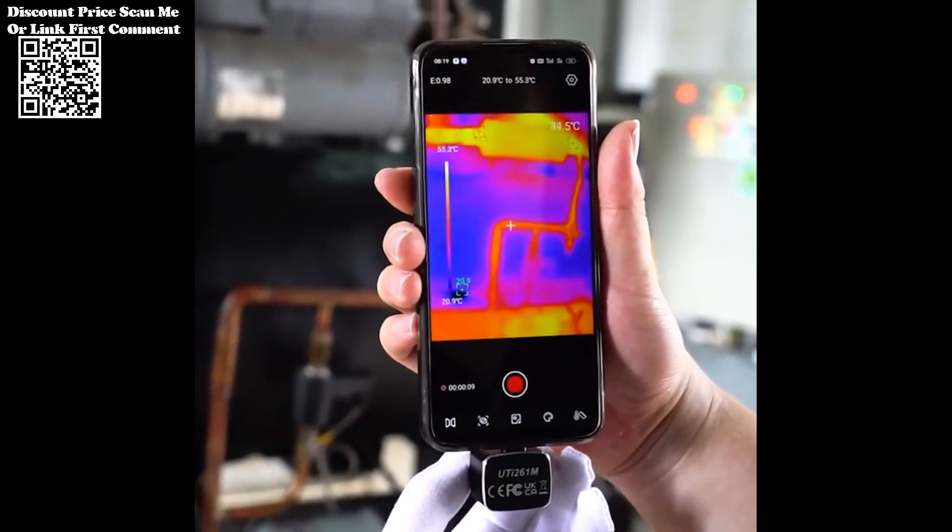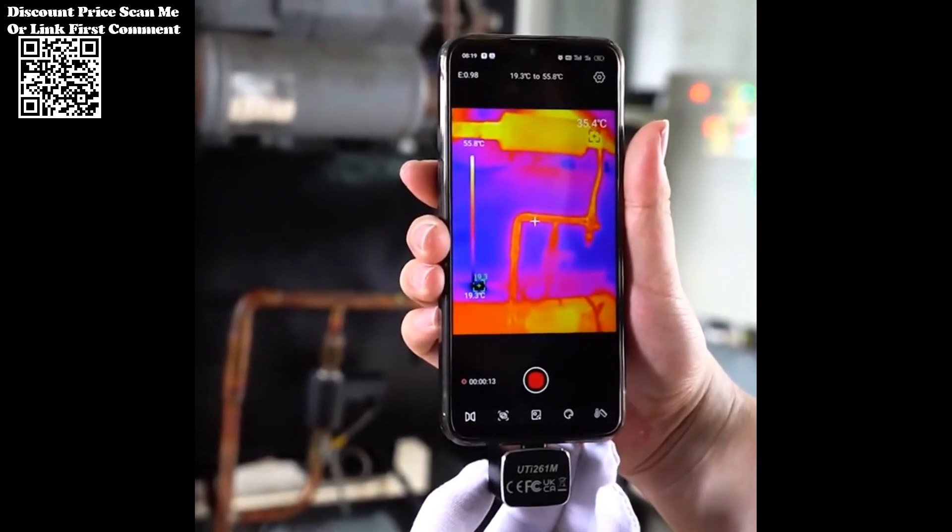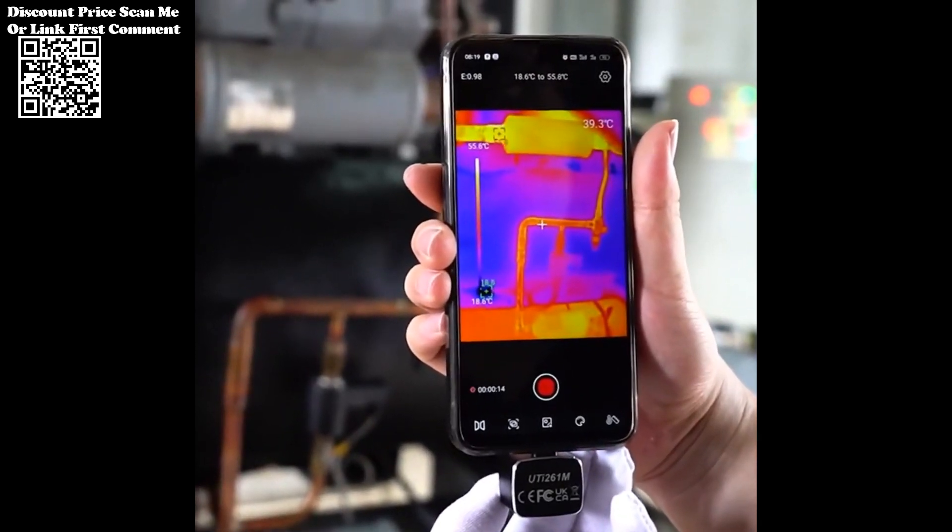The ability to monitor temperatures in real-time empowers technicians to observe changes dynamically, facilitating a comprehensive understanding of thermal behavior during device operation.